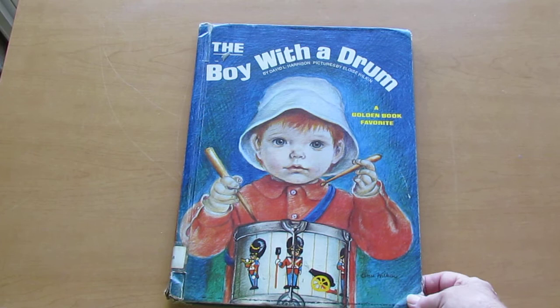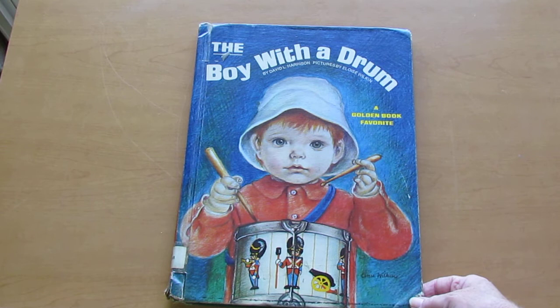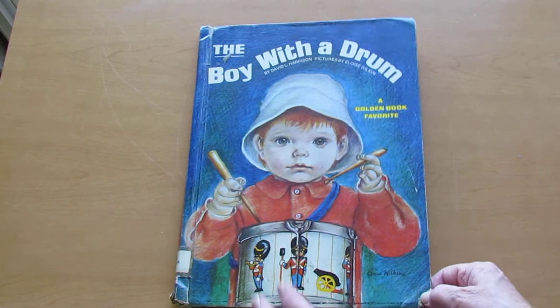Hi, I'm so glad that you could join us for Mimi's Storytime. I have an old family favorite that I would like to share with you. It's called The Boy with a Drum by David L. Harrison, and the pictures are done by Eloise Wilkin. This book has been a favorite of many children over the years, and I hope that you will find that it's one of your favorites too.